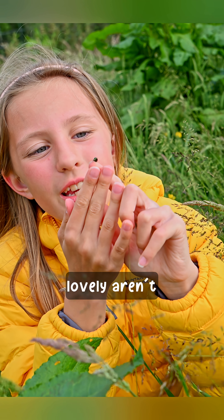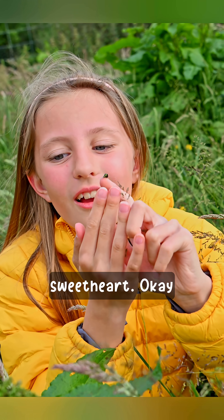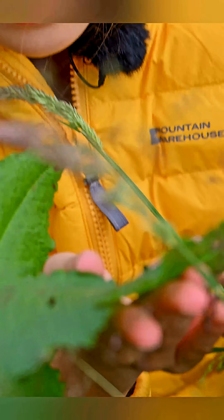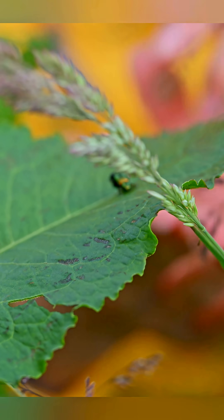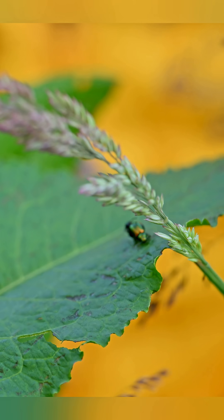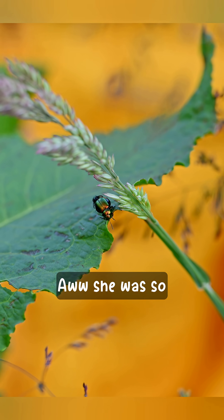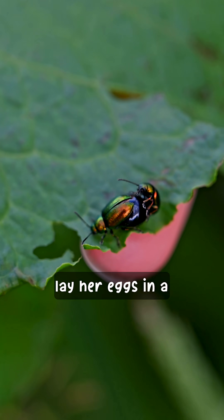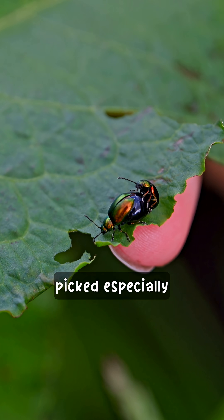You're lovely, aren't you? Aww, she's a sweetheart. Okay, let's pop her back on this leaf. There we go. Aww, she was so lovely, and hopefully she'll be able to lay her eggs in a very special place that she's picked especially for them.